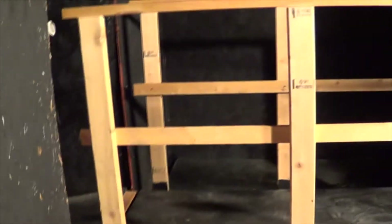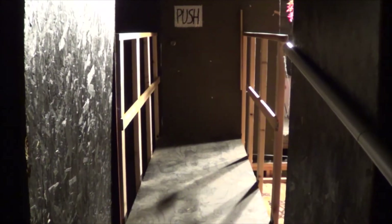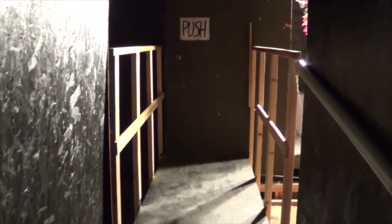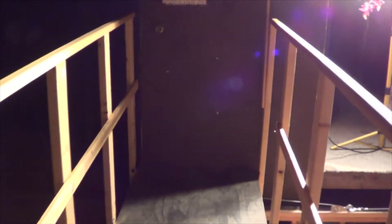You'd hop onto the platform and it would roll. I'm going to hop on board and then we will see that. Here's the guest view as you were walking up the platform. In the dark, you couldn't even tell this was a moving platform — it just looked like a continuation of the hallway.